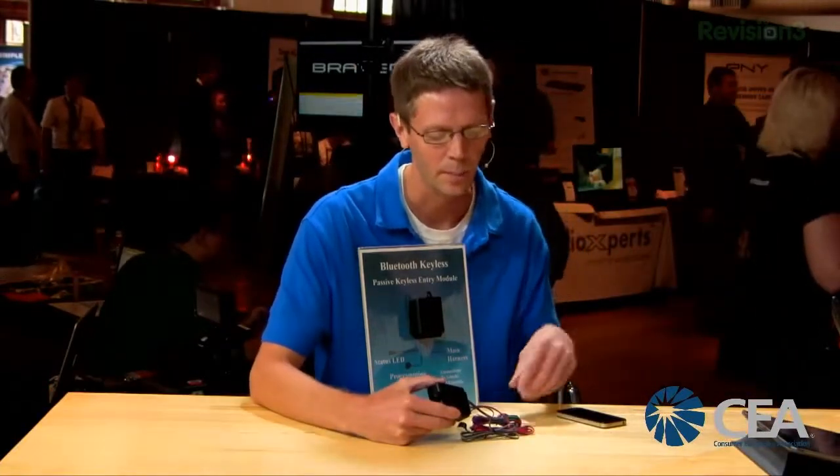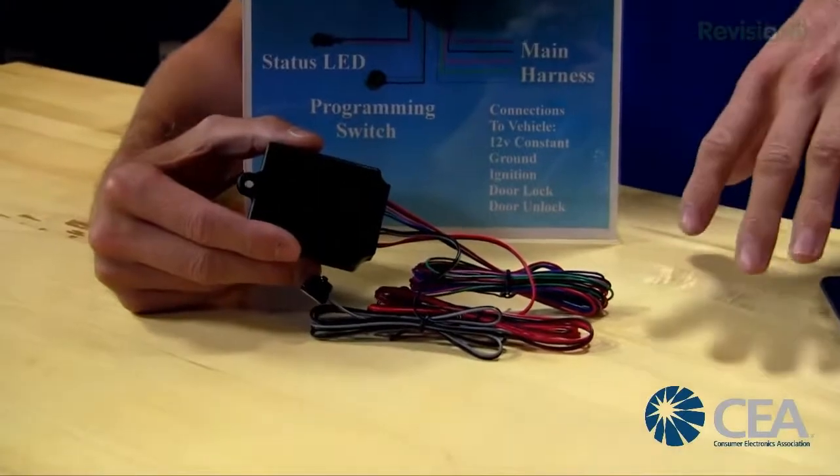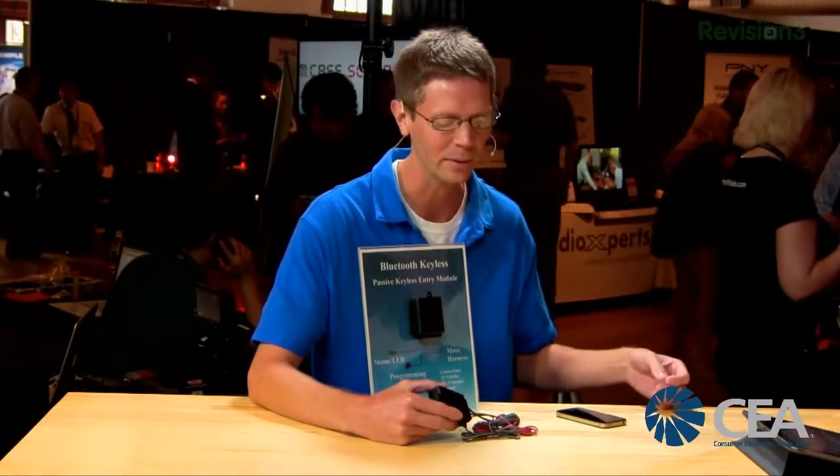We actually did a little blog post about this on GeekBeat.TV — just go to geekbeat.tv and search Bluetooth keyless. The module itself is entirely universal; it has analog outputs which makes it compatible with any car. Some really new cars or really old cars may need a few extra parts, but it's completely universal. We do recommend professional installation — this is not designed to be a do-it-yourselfer.